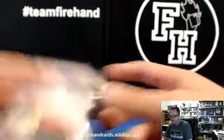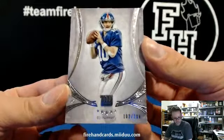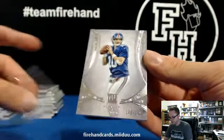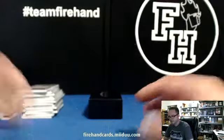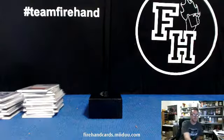And the final card of the break — Eli Manning 102 of 208 for the Giants. There you go, that is it for our first look at 2013 Five Star Football. Thanks for watching, thanks for joining, peace.